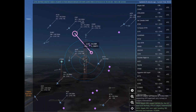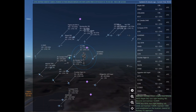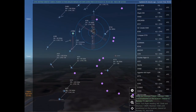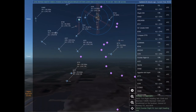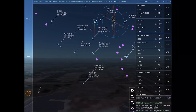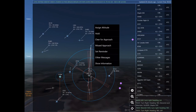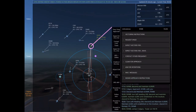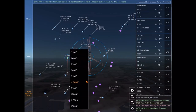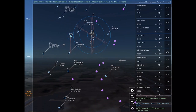Turn right heading 080. Jazz 8316. Calgary Approach, Kilo Lima Mike 95 Mike Sierra with you. Alpha Foxtrot Kilo Lima Mike 189, turn right heading 080. Kilo Lima Mike 95 Mike Sierra, roger. Kilo Lima Mike 95 Mike Sierra, avoid sending duplicate messages. Maple 500, expect vectors for the ILS approach Runway 17 right at Calgary International. Jazz 8316, turn right heading 140, climb and maintain 7,000.